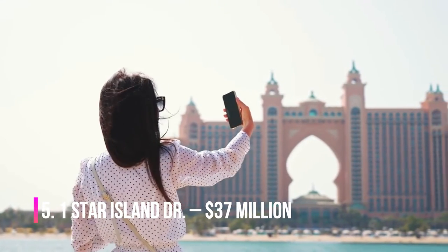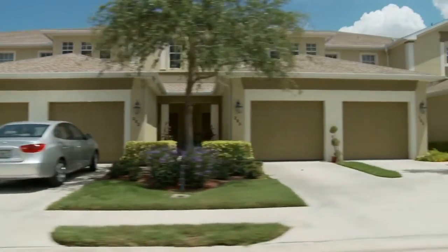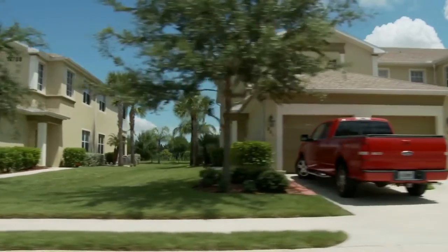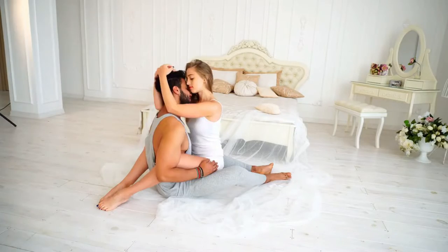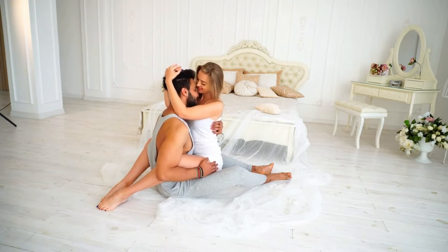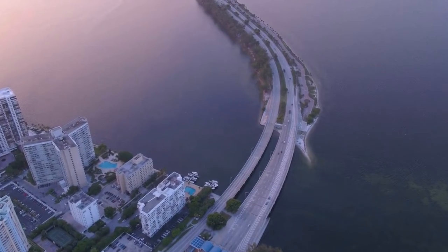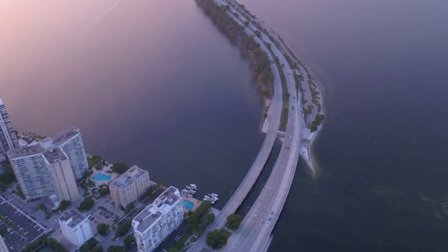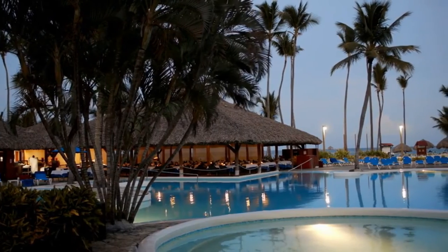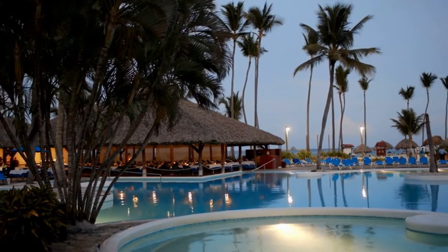Number 5: 1 Star Island Drive, $37 million. This beautiful two-story, 7,988-square-foot home was once listed for $37 million, but now you can rent it for just $85,000 per month. In addition to the main house, which has four bedrooms and five bathrooms, there is a guest house with three bedrooms and three bathrooms. The property is on a corner lot on the water, so you can see both downtown Miami and Biscayne Bay without any obstructions. The backyard feels like a resort with beautiful tropical palms and plants, a pool, spa, lit tennis courts, and a dock with a boat lift.